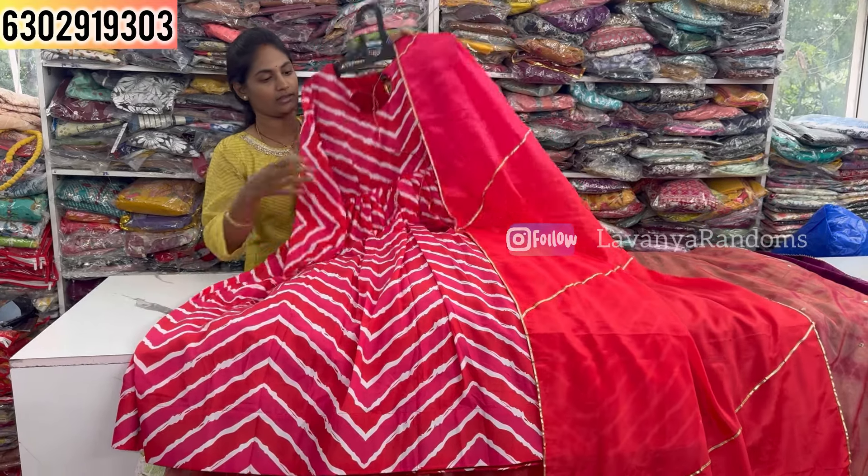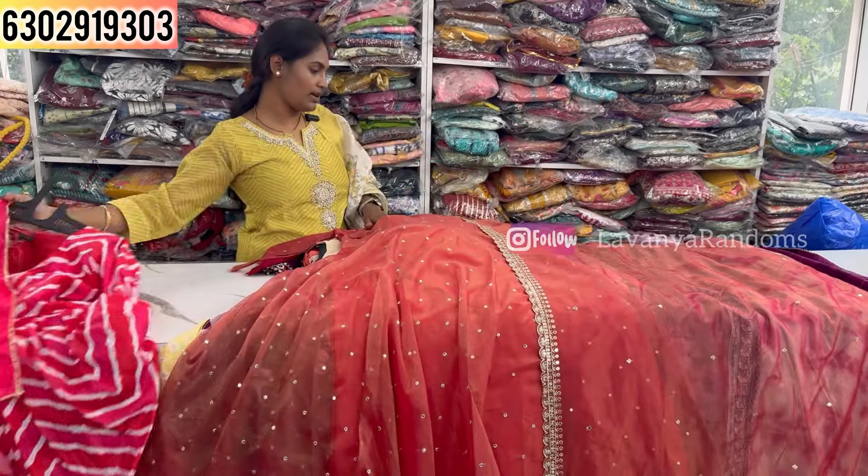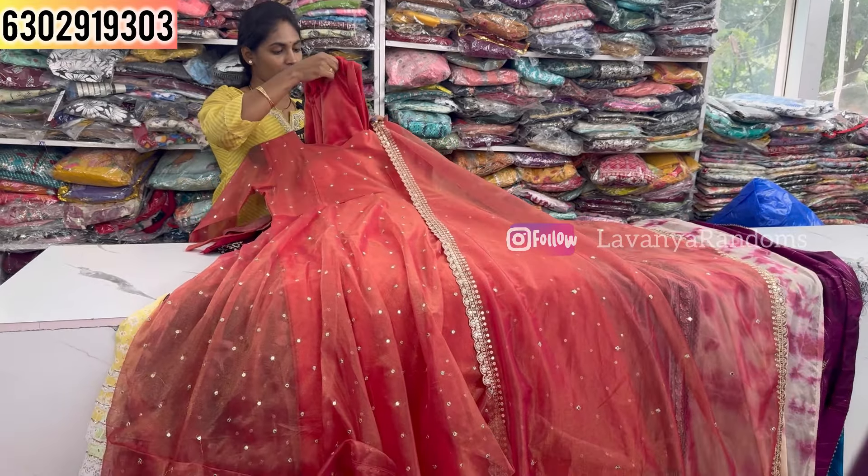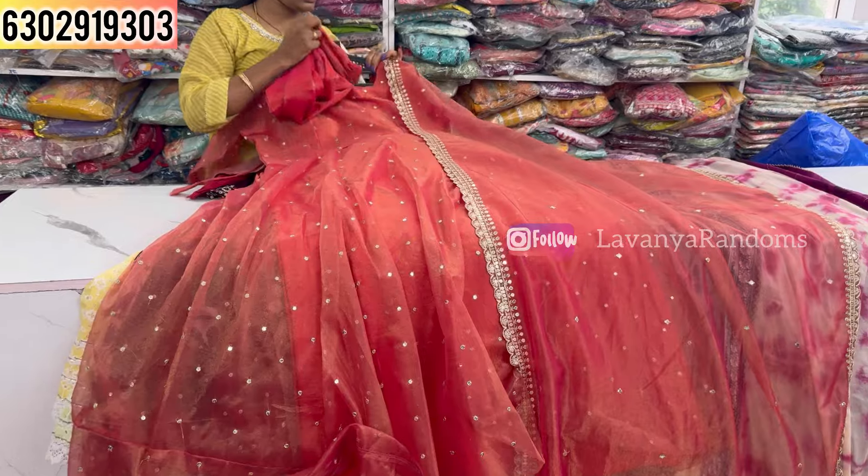Next is a georgette fabric piece with handwork and sleeves — a two-piece concept. Priced at 1100, M to double XL size available.